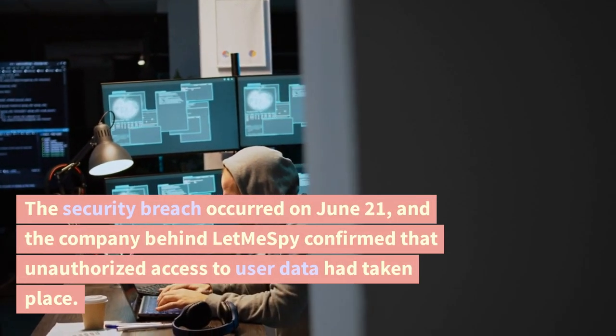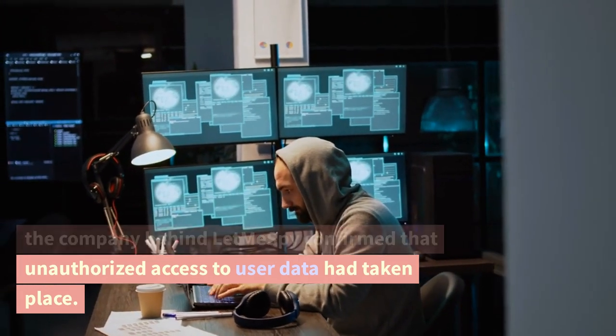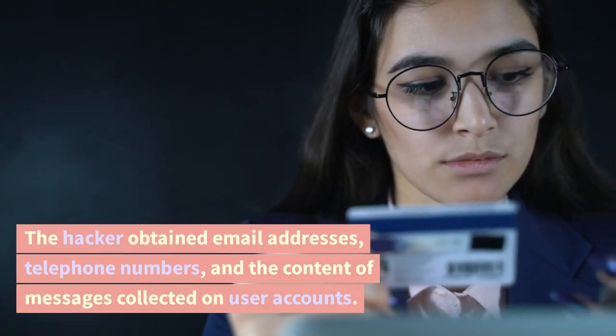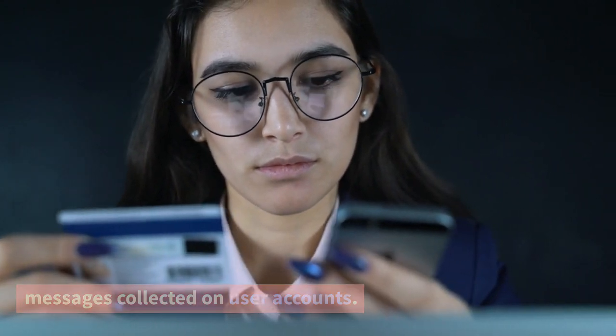The security breach occurred on June 21, and the company behind LetMeSpy confirmed that unauthorized access to user data had taken place. The hacker obtained email addresses, telephone numbers, and the content of messages collected on user accounts.